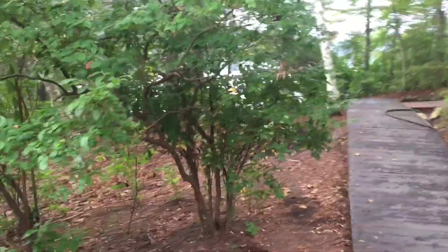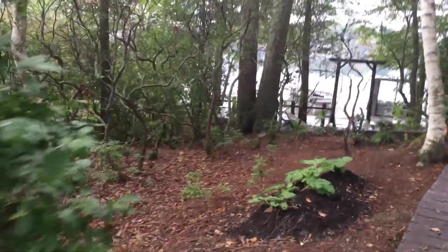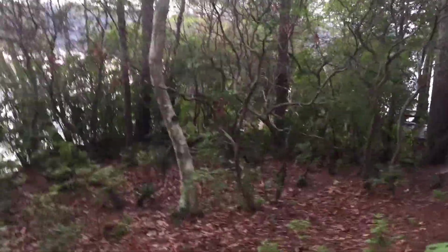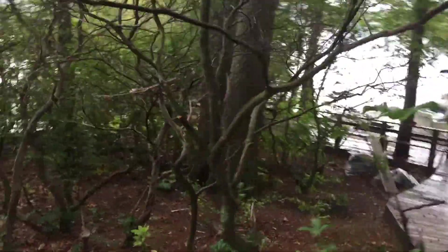I'd also, as we walk further down the backyard, like to incorporate a play area for the grandchildren I sincerely hope to have someday. No pressure, girls. Just saying. It would be a nice idea.